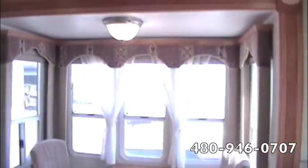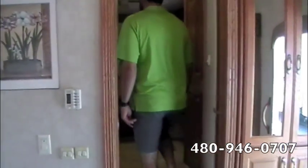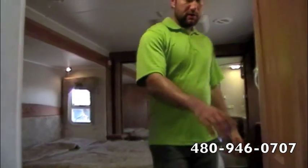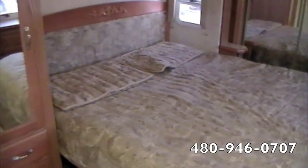We're going to come all the way up — privacy door right here getting into the bed and bath area. We've got a glass shower enclosure, private water closet, and vanity right here. We've also got a privacy curtain so you can separate the bath and shower from the bed area. TV ready and lots of closet space with the dresser, and a rooftop AC for the bedroom as well.